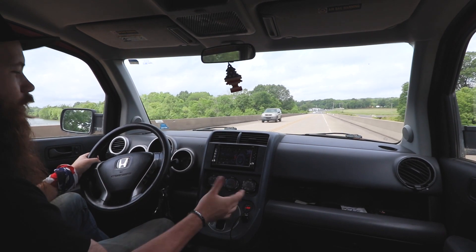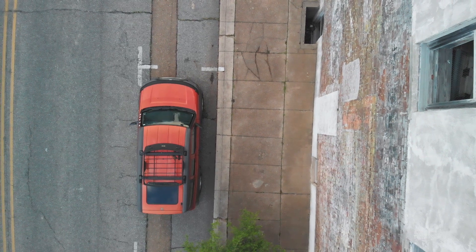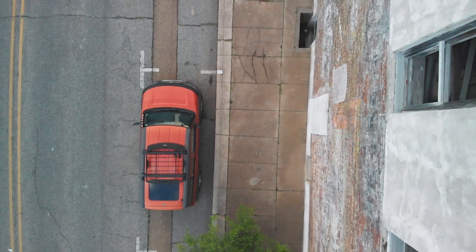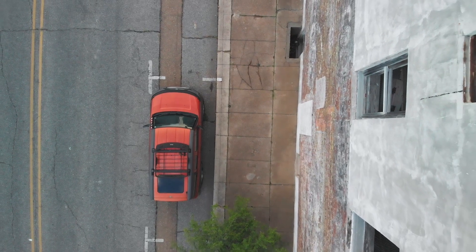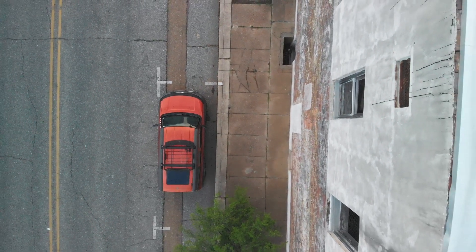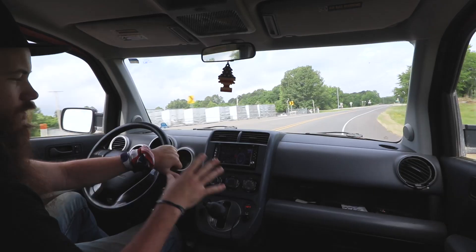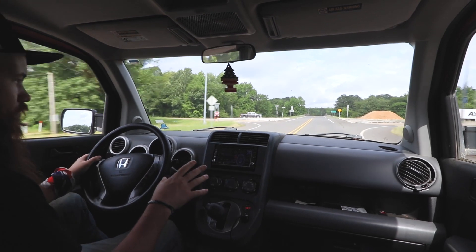Before I get too far into this video, I want to mention that I've had this for a long time. I got it in 2009, so I've had it for 11 years. I've done quite a few modifications to it, so this will be a little biased. My modifications have made it more my vehicle and more attuned to what I want. I want it to be a good daily driver for long roads.